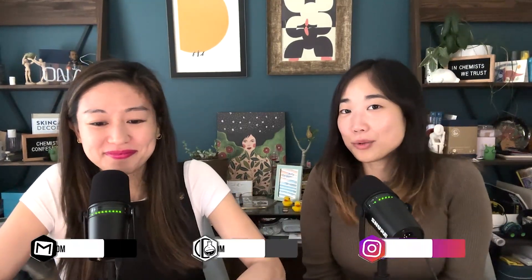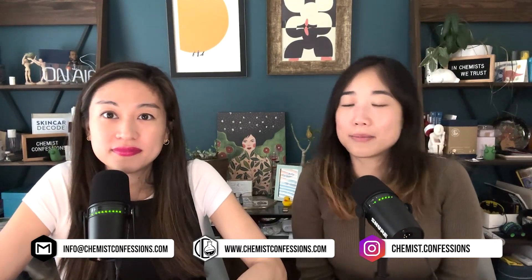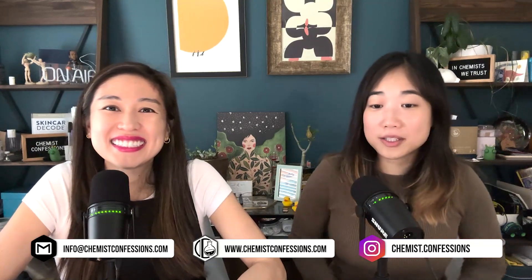That wraps up this short episode and primer into next week's barrier care episode. Find them at chemistconfessions.com, DM at chemist.confessions on Instagram, or email info@chemistconfessions.com. See you next week!